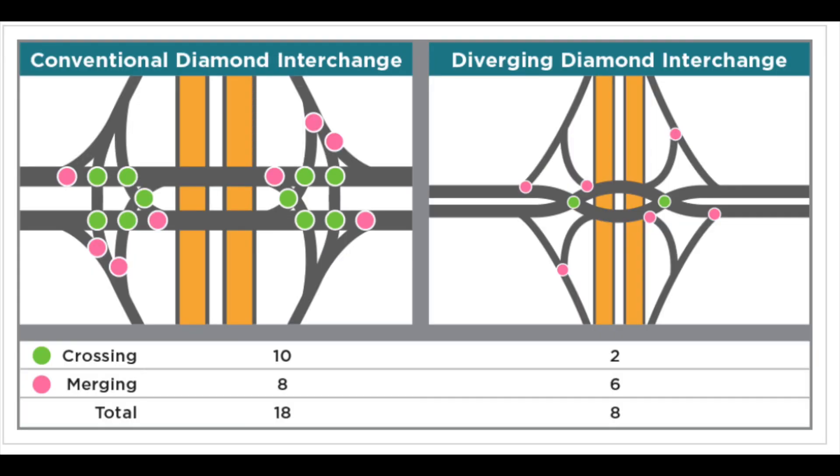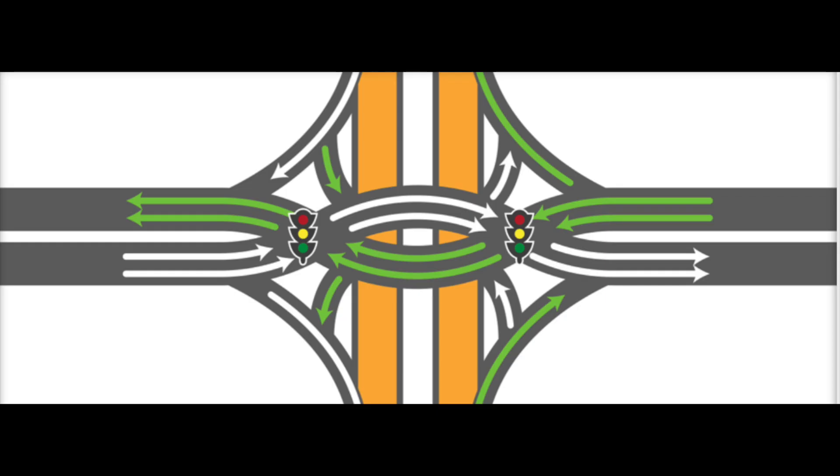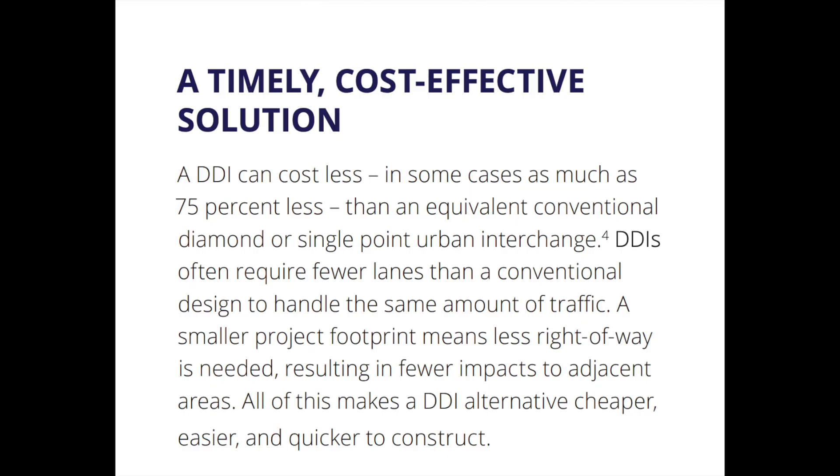The divergent diamond interchange is designed to solve these issues. First off, the divergent diamond significantly reduces the number of conflict points. The Florida DOT has an excellent illustration here where we can see the number of crossings reduced from 10 to 2. Theoretically, this will increase safety by limiting the chances for flows of traffic to cross one another. The crossway requires less lanes, in turn reducing the amount of space required for the interchange. Signal phases are reduced to only two short phases, which also reduces delay significantly. The existing underpass or overpass gains increased capacity by removing the need for turn lanes. And finally, the one that matters perhaps the most — the cost. Divergent diamonds cost significantly less than normal interchanges.